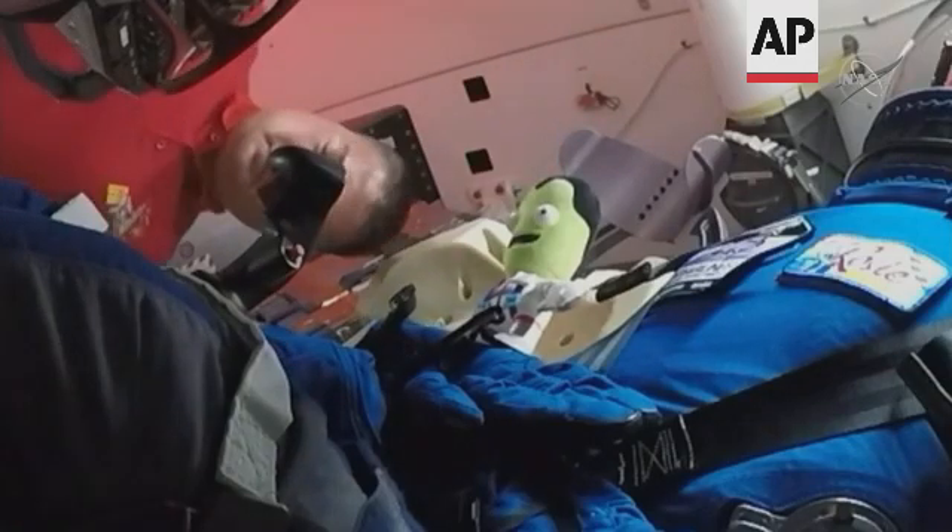We have learned through some challenges and gotten to the space station. It did take some time, and the Starliner spacecraft had to wait patiently.